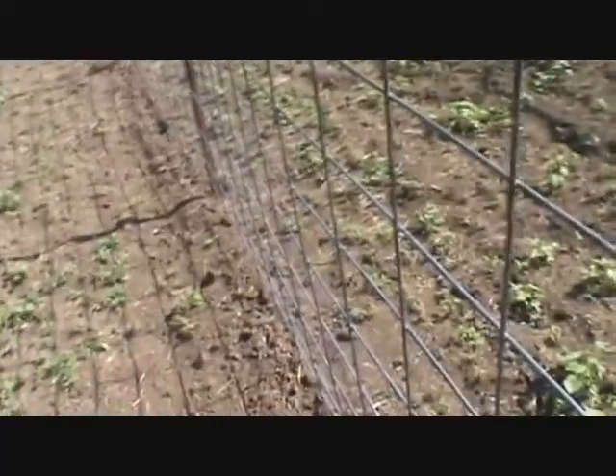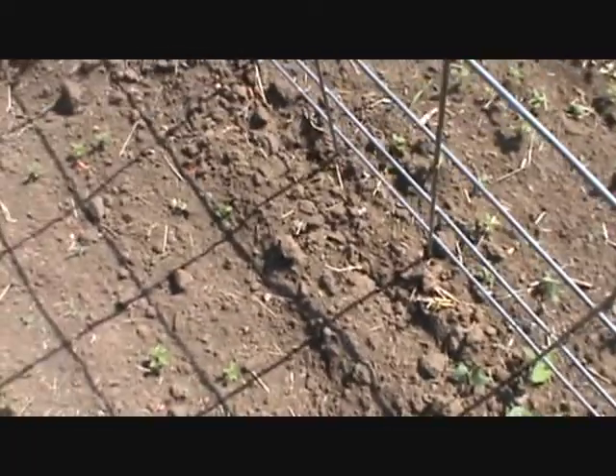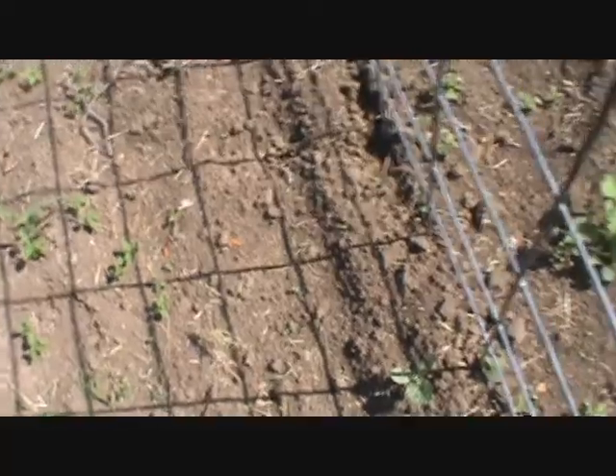And then over here — this is where the fence ends on that side for baby boo — this side is Jack B. Little. Jack B. Little are just miniature orange pumpkins. And they are not doing too great. Not very many of them came up, and the ones that have come up, the bugs have completely gotten. So I'm going to treat for them and hopefully they'll kind of get out of this. But they're just not doing very well at all.